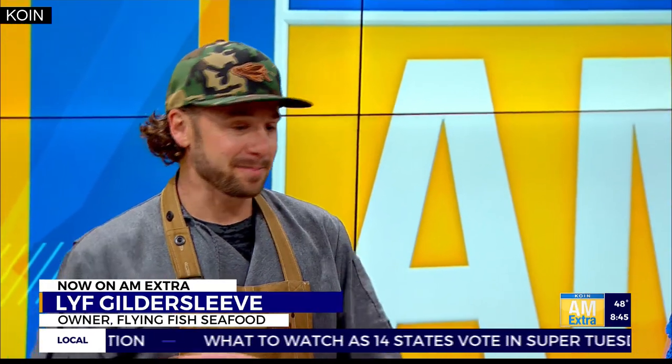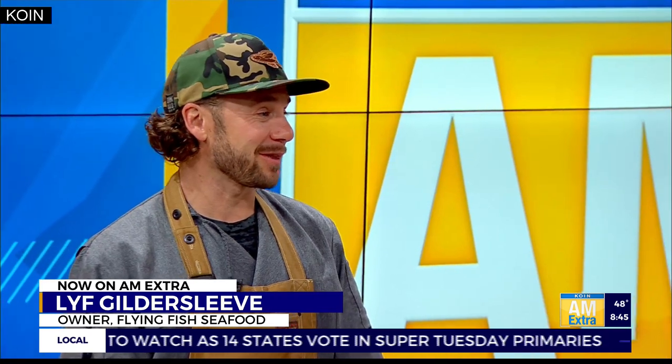Good morning. Thank you so much for having me. Thanks for coming in — this all looks great. So you guys are expanding. People are going to recognize the name Flying Fish Company, but the restaurant is a whole new adventure for you. It is. We're trying to bring a new offering to Portland: a nice casual stand-alone fish restaurant with the fish market attached to it. Something that there's not really anybody else doing in this town.